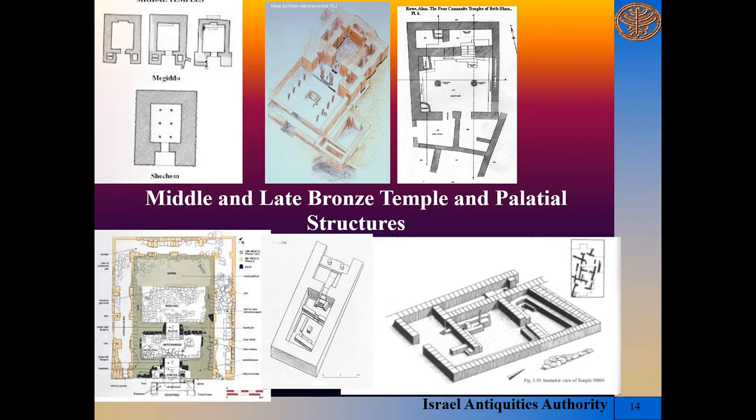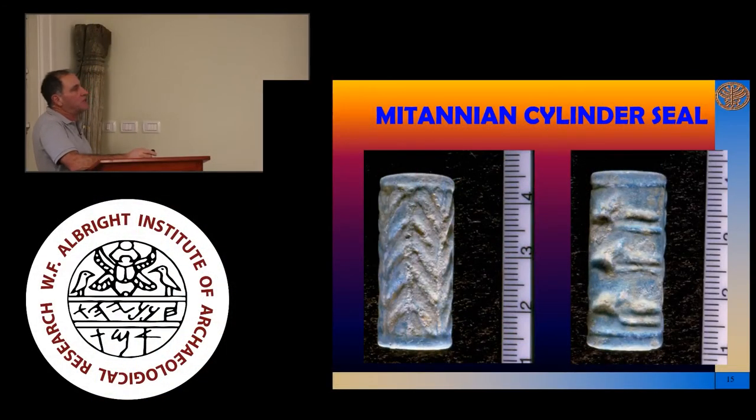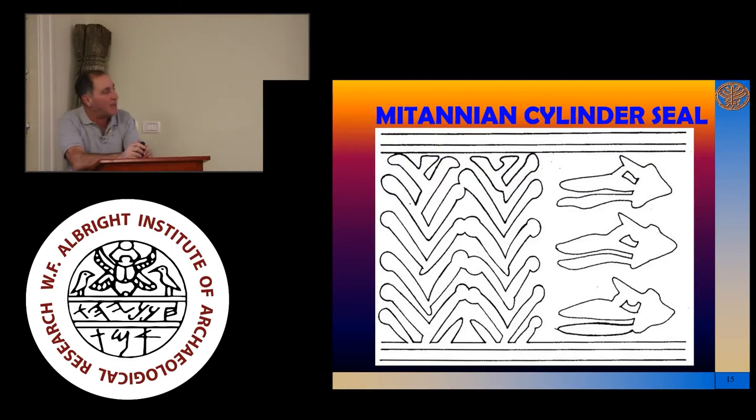In terms of what this building could have functioned as, we may hesitantly suggest that this building, with its massive architecture and peculiar plan with a massive entrance facing east, could possibly be a temple. With this in mind, we can note that a Mitannian-type cylinder seal has been found within the precincts of this building, and those who understand these types of cylinder seals have assured me that this kind of Mitannian cylinder seal is usually connected with cultic architecture throughout our region.